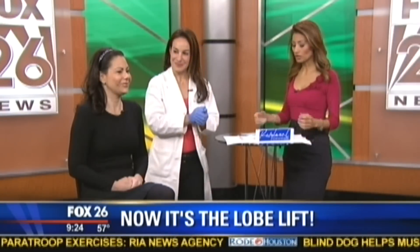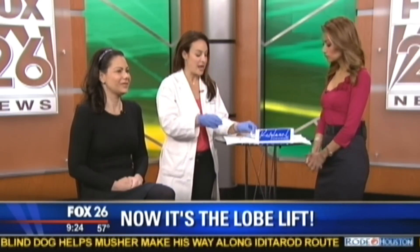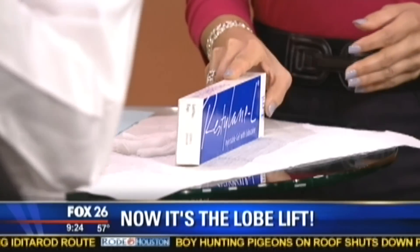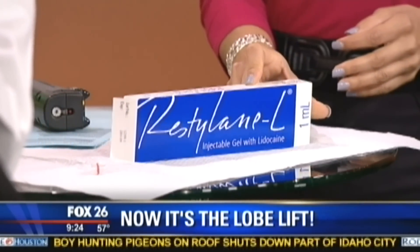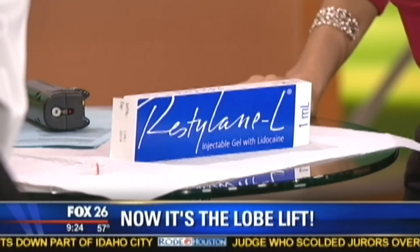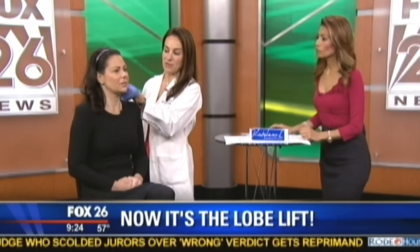We can fix it — you may have to have it treated again over time as you age, but we can actually turn back the clock on the earlobes. Today's tool is Restylane, which is a hyaluronic acid filler. Looking at our patient Jody, she has a nice shape to her earlobes but they're a little flabby, with creases and sometimes even wrinkles.